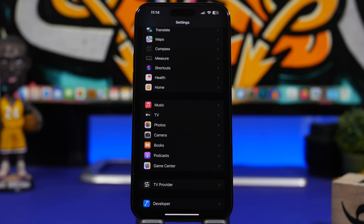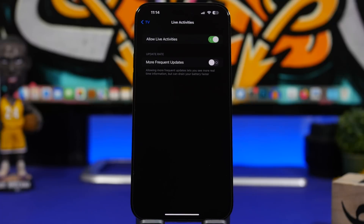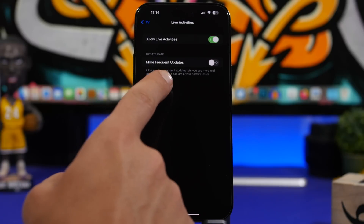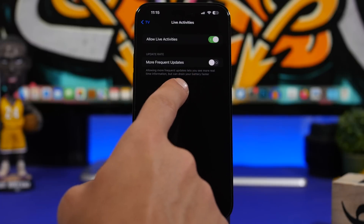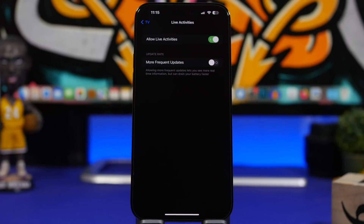Next are Live Activities. With the release of Live Activities, many apps support this feature, but if you're not actively using a live activity, don't leave it on your lock screen — it consumes battery. Apple also added an option under TV settings for Live Activities with more frequent updates for sports apps, but it explicitly warns this drains your iPhone battery faster. If you don't need it, make sure you switch it off.